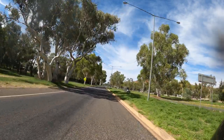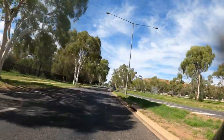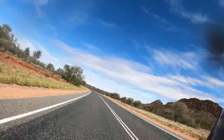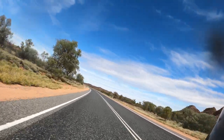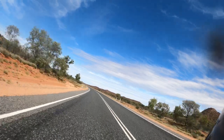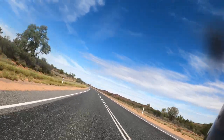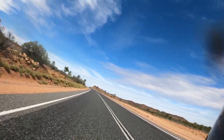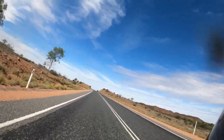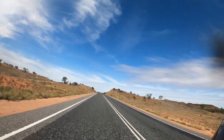Interesting day so far. About 400 kilometres down, 440 to go. Now we're getting into the dead centre — Red Centre, dead centre landscape. Red rocky hills, red dirt, sparse vegetation. Very pretty in its own right.